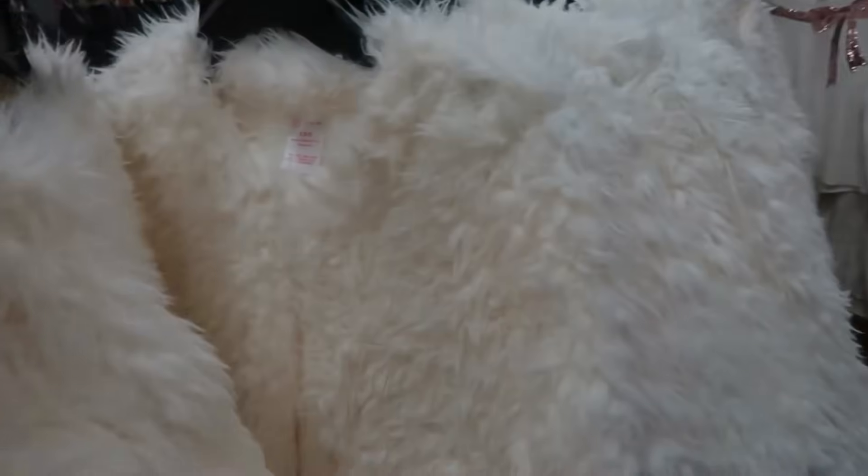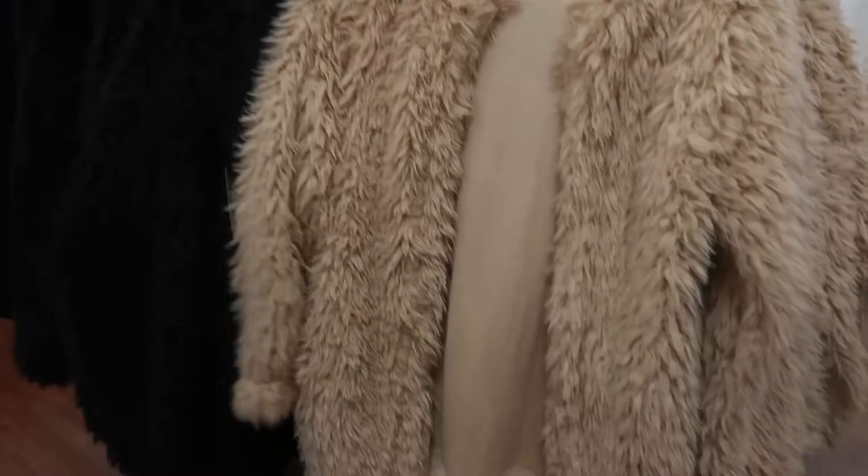Here's the white one right here. A little fuzzy jacket — well I can't call it fur, a little fuzzy jacket.